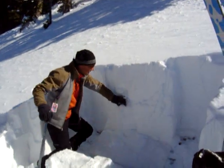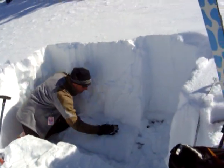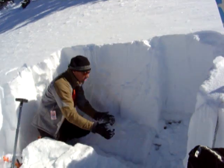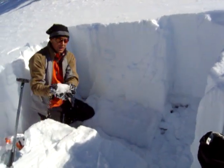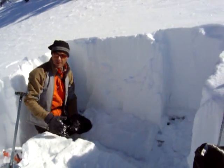What we have here is a pretty dense slab of snow with anywhere from four-finger to one-finger hardness, and this is sitting on just a bunch of depth hoar — very sugary, large-grain facets that are very weak. It was unable to support the slab, so that's the situation we have right now.